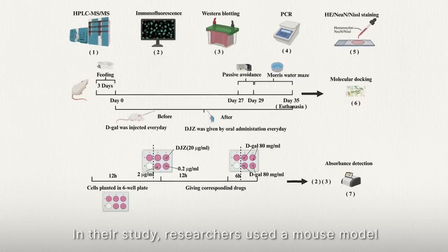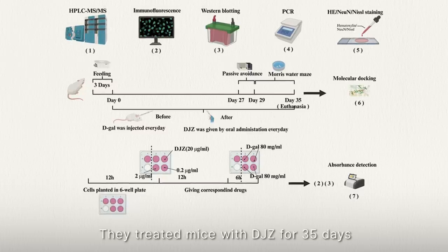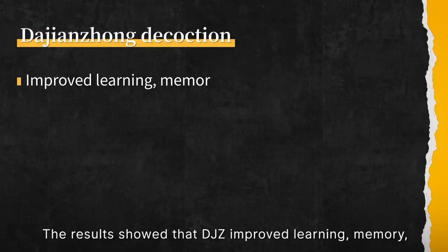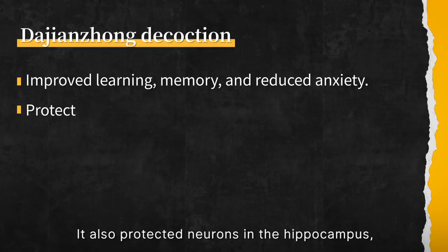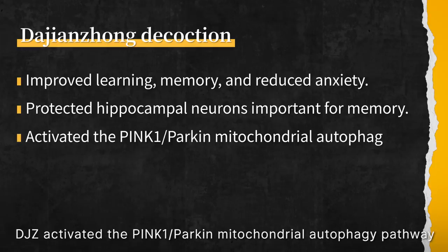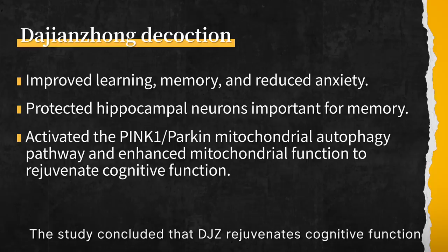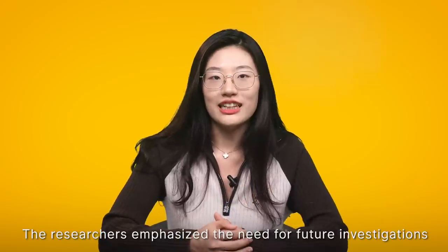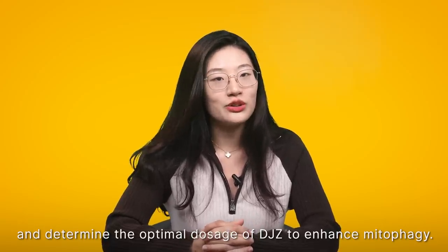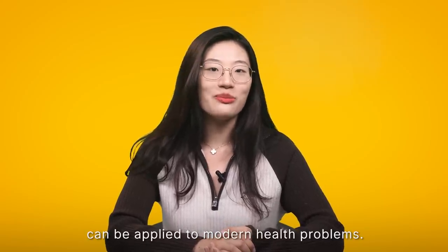In their study, researchers used a mouse model of aging to investigate the effect of da jianzhong on cognitive decline. They treated mice with da jianzhong for 35 days and assessed cognitive performance using behavioural tests. The results show that da jianzhong improved learning, memory, and reduced anxiety-like behaviours. It also protected neurons in the hippocampus, a brain region crucial for memory. Da jianzhong activated the PINK1/Parkin mitochondrial autophagy pathway and enhanced mitochondrial function. The study concluded that da jianzhong rejuvenates cognitive function by activating mitophagy, and emphasized the need for future investigation to determine the optimal dosage.